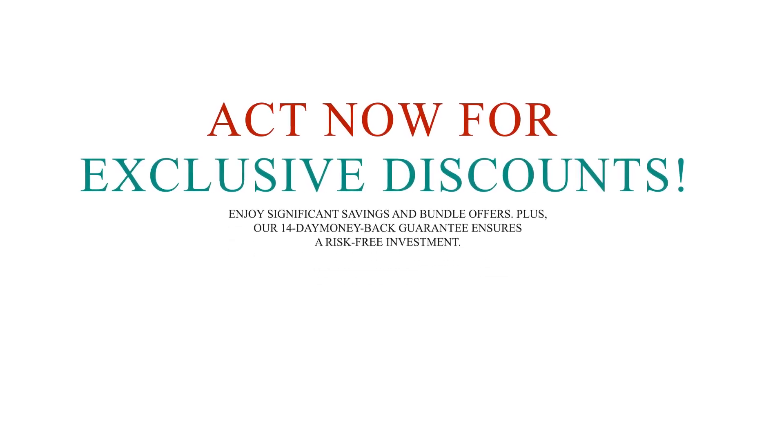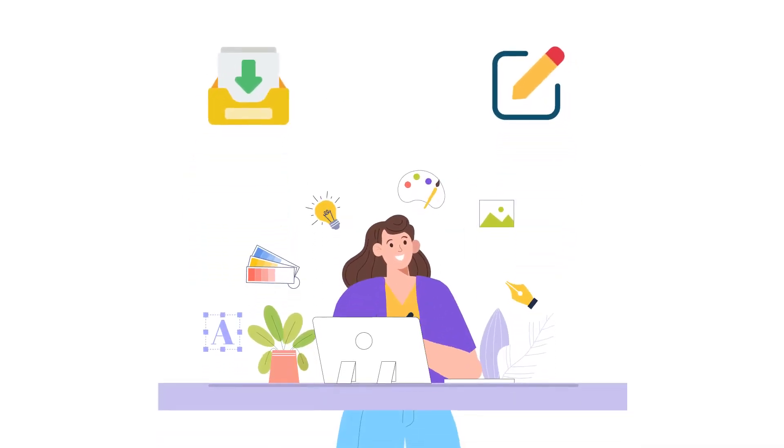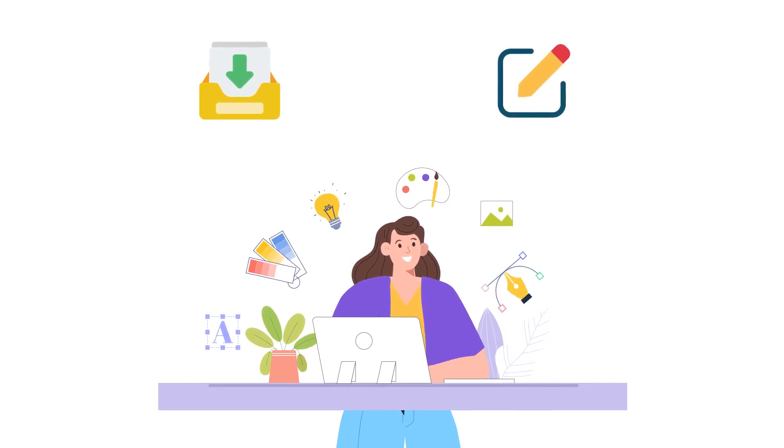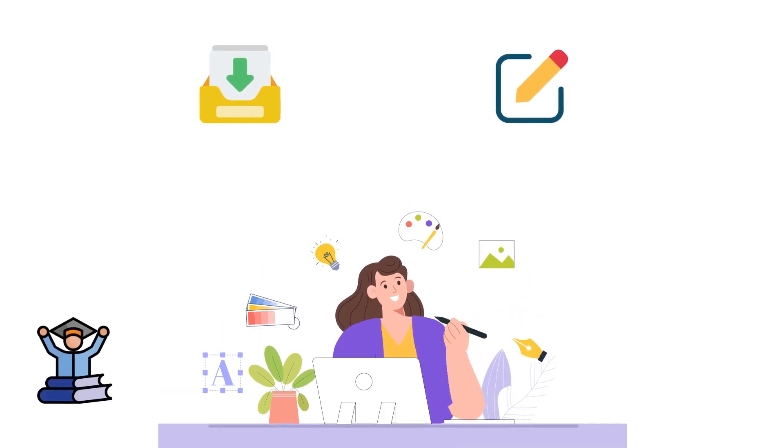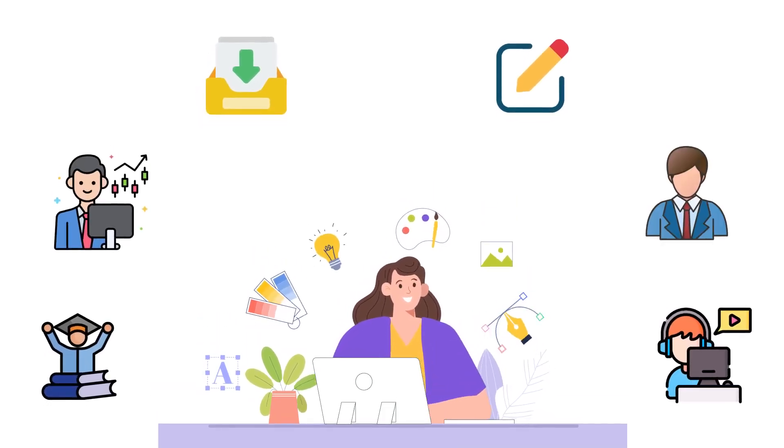Act now for exclusive discounts and enjoy significant savings and bundle offers. Our 14-day money-back guarantee ensures a risk-free investment. So get started today — download instantly and begin creating. You can utilize our free editing tool to personalize your graphics and turn these high-quality assets into a steady income stream, ideal for educators, marketers, content creators and entrepreneurs.